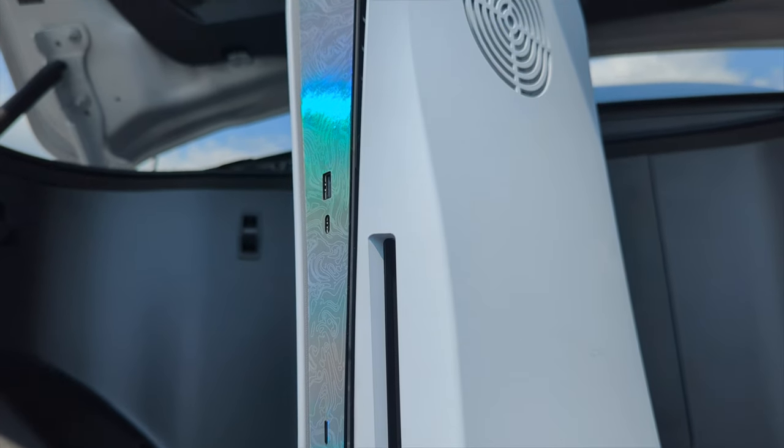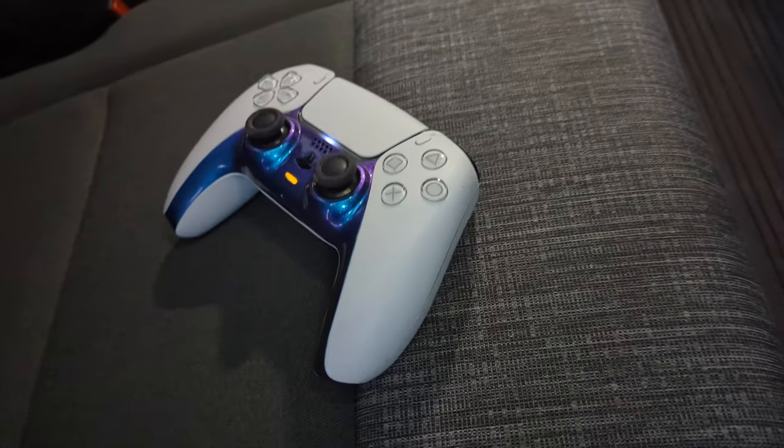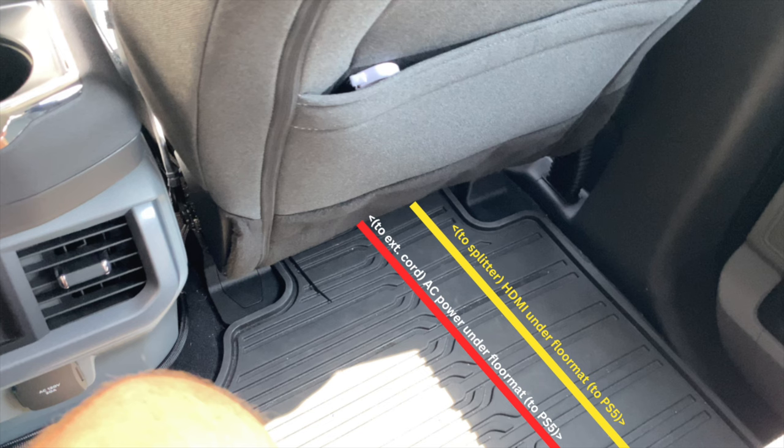The brains of my operation is a PS5 that's hiding under the rear seats, so you'll need to run power and HDMI cables back to your PS5. I just hid these under my floor mats to keep them out of sight.